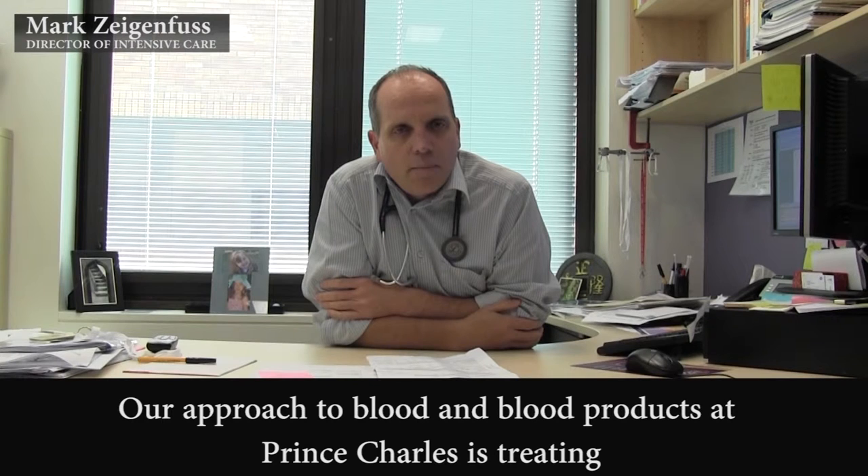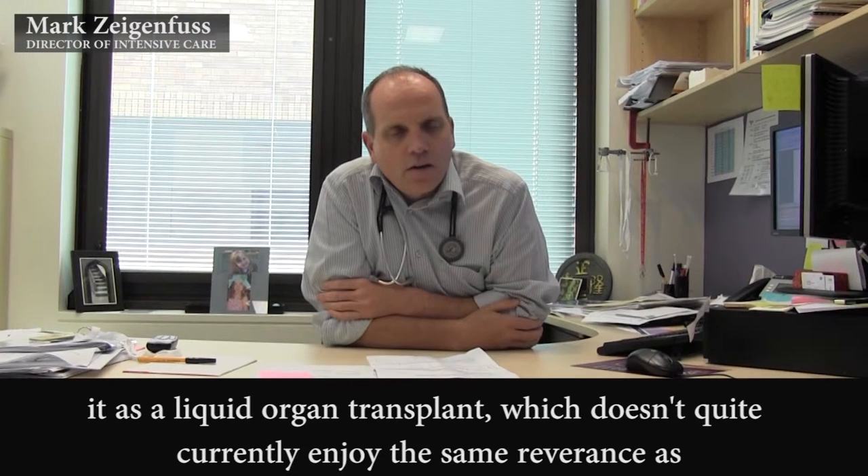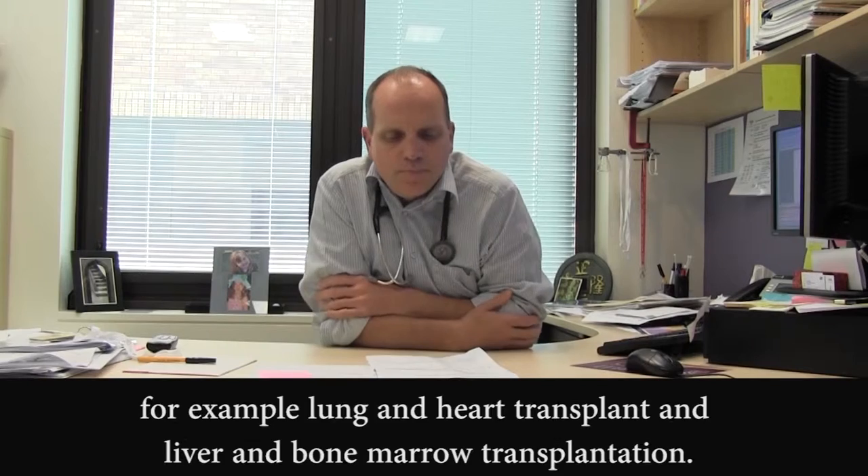Our approach to blood and blood products at Prince Charles is treating it as a liquid organ transplant, which doesn't quite currently enjoy the same reverence as, for example, lung and heart transplant and liver and bone marrow transplantation.